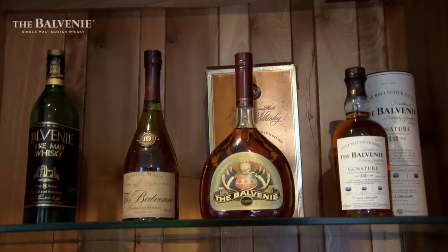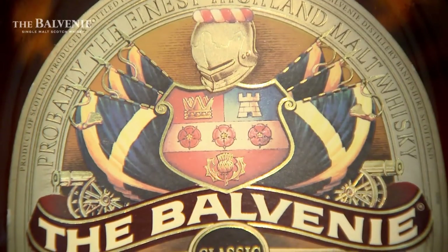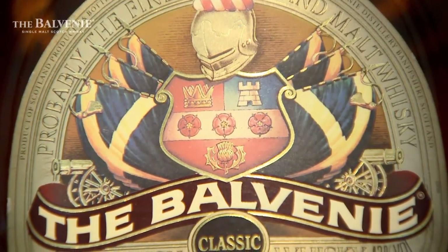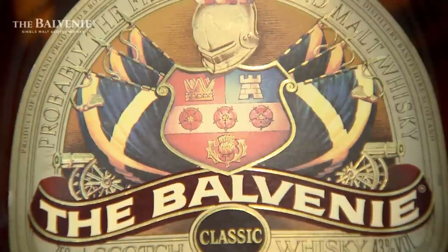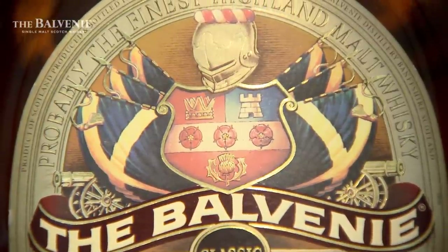Three different expressions of the famous Balvenie classic were launched in 1983, the result of David's innovative cask finishing technique which had a huge impact on the whisky industry. It's a case of just finishing for a period in a different cask type to subtly change the flavours of the whisky. Now the whole Scotch whisky industry is using cask finishes — the whole world: the bourbon industry, the Japanese industry, Canadian, Australia — all over the world people are putting their whisky into different cask types.